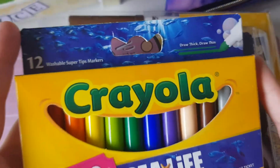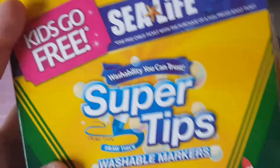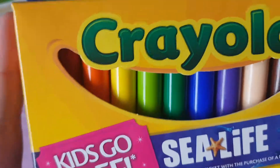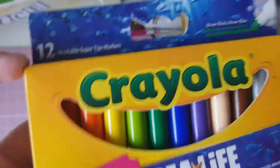From Sainsbury's I got these Crayola Super Tips. They're washable markers and you can draw thick and thin. I just love these and they were only £1.50 so I thought I'd grab them.